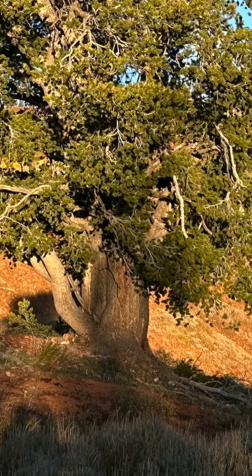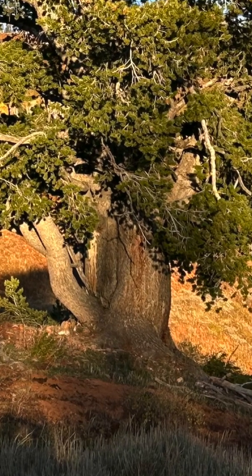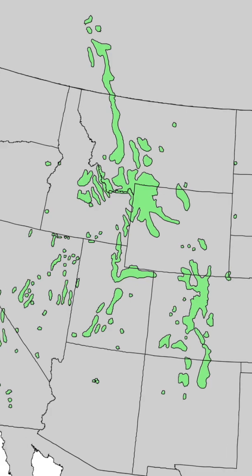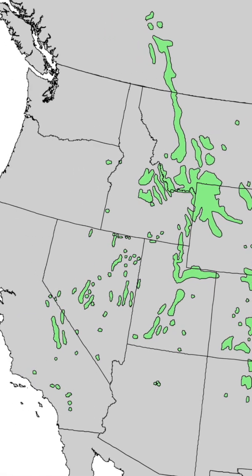Limber pines grow slowly. It takes 200 to 300 years to reach maturity. These pines grow throughout the Rocky Mountains, as well as other mountains in the Great Basin.